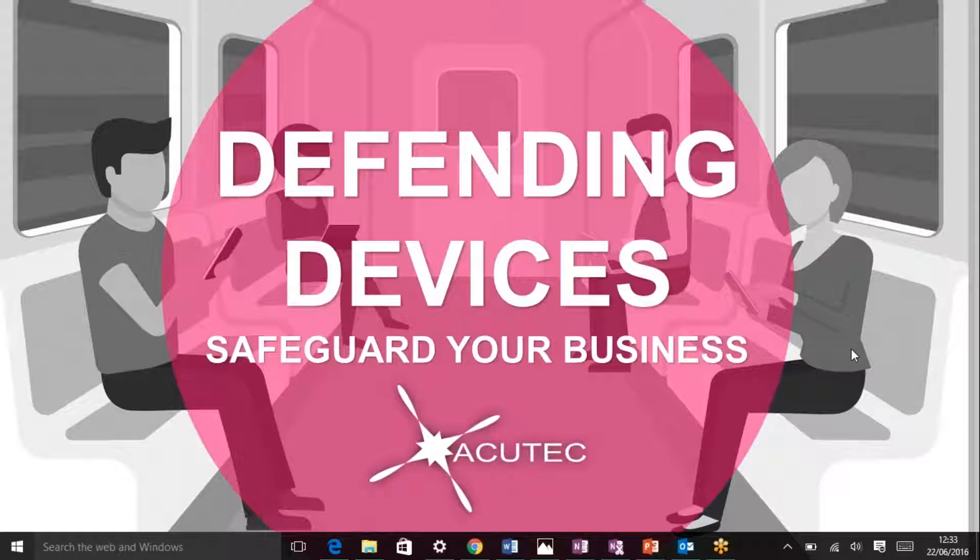Thanks for joining us this morning. We're covering defending devices and safeguarding your business. My name's Lee Thatcher, and I'm part of the new business development team here at AccuTech.